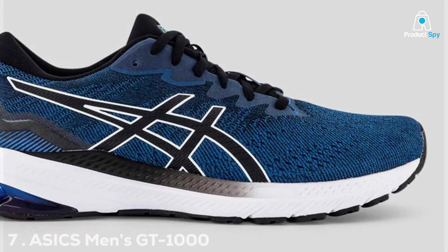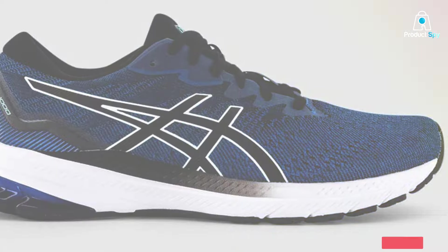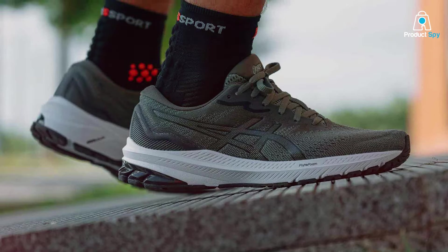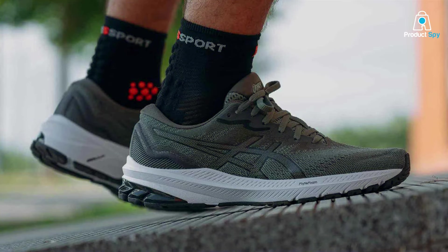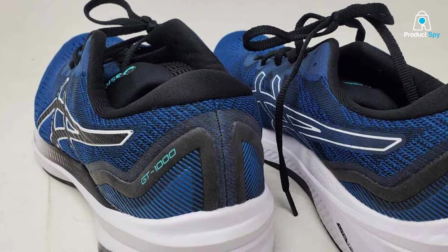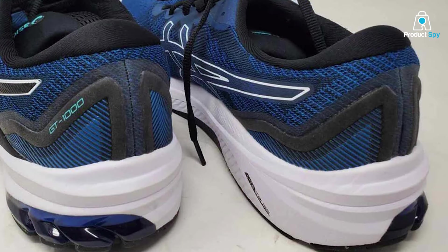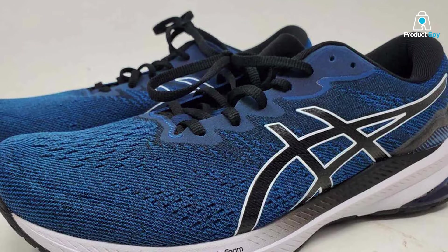Finally, Number 7: ASICS Men's GT-1011 Running Shoes. The ASICS Men's GT-1011 Running Shoes redefine excellence in the running footwear realm. Engineered with precision, these shoes cater to the needs of runners seeking stability and support without compromising on speed. As the 11th iteration in the GT-1000 series, these shoes boast an evolution of technology that sets them apart. One of the key features is the DuoMax support system, providing maximum stability and support for overpronators.